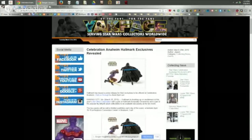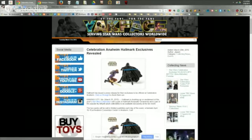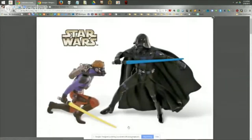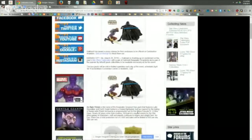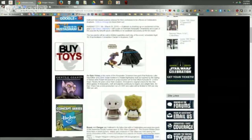Celebration Anaheim exclusives from Hallmark were released last week. One is the McQuarrie concept Darth Vader and Luke Skywalker ornament set — highly limited to around 2,000 pieces, split over 500 per day at Celebration. People will be queuing for these in the lane, so if you want them, get on that early.